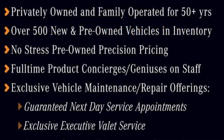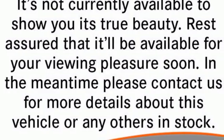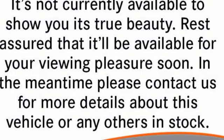Mercedes-Benz, an elevation of innovation. Someone is going to drive this fantastic vehicle off the lot. It should be you. Test drive it today.